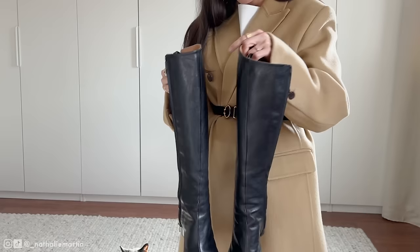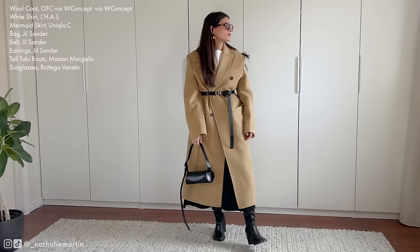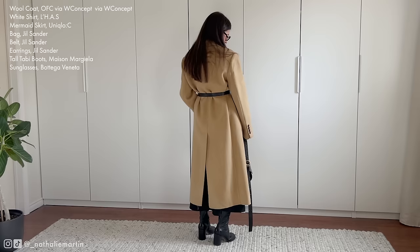Last but not least, let's talk about footwear. These tall Tabby boots not only add a playful touch but also elongate my legs — perfect for pairing with that midi skirt. By the way, I'm 5'4" if you need a reference point as to how these items might work for you.